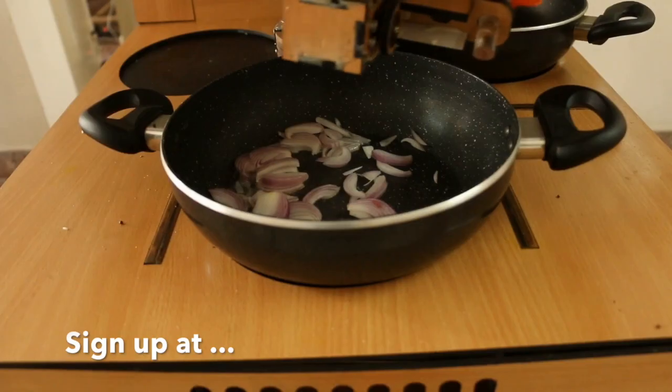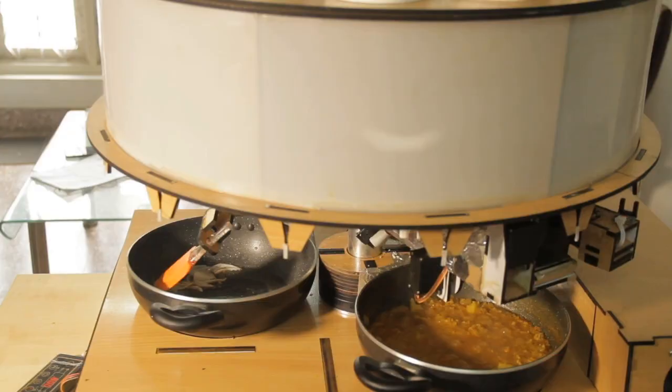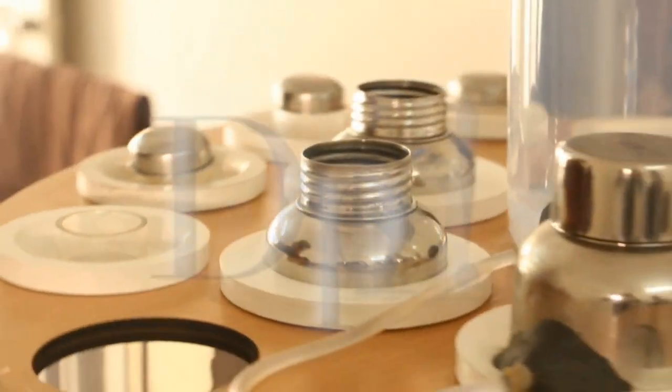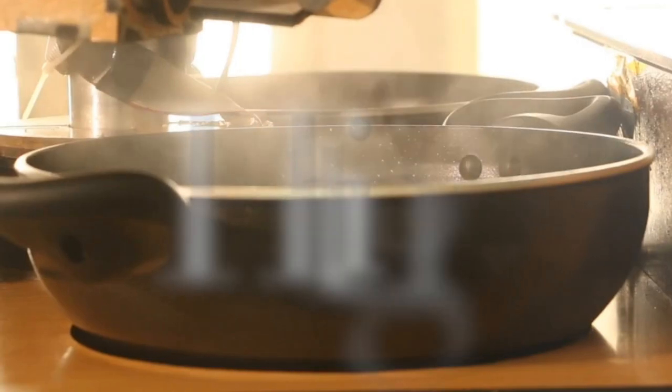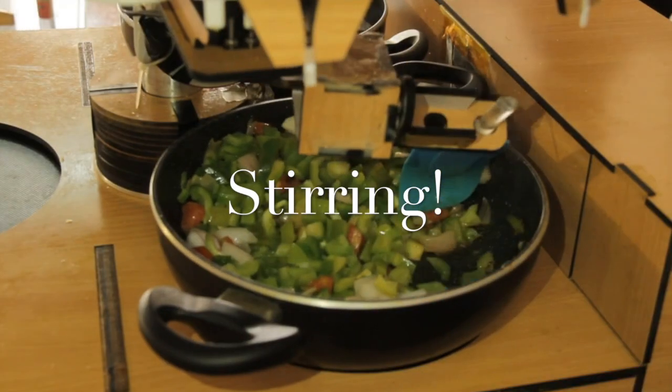That's because most of the dishes that go into a meal can be prepared using just three simple operations. And they are: 1. Dropping, 2. Heating, 3. Stirring.